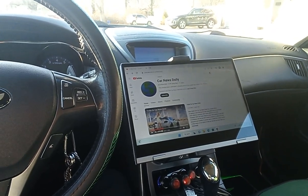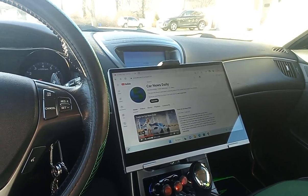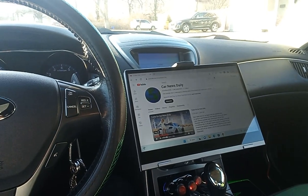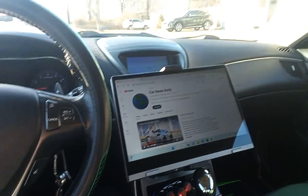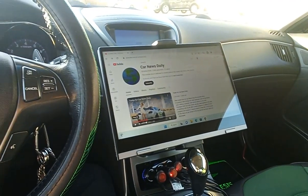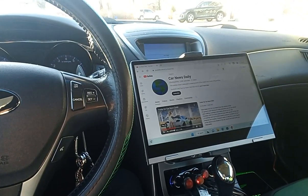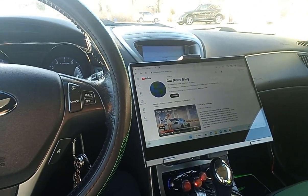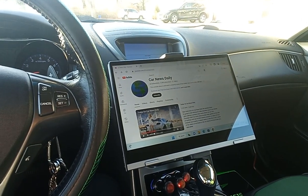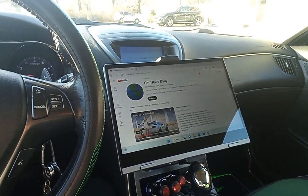It's got half a terabyte hard drive, 12 gigabytes of RAM, and it's got the full 1080 screen — so a 13.3 inch screen. It fits in there pretty nice. If I want to watch a movie while I'm hanging out in the car, I can watch it. I tested it out — I got it connected to my cell phone hotspot, which is in the car. It works fine. You can watch YouTube, go on Instagram, Amazon, whatever website, doesn't matter.